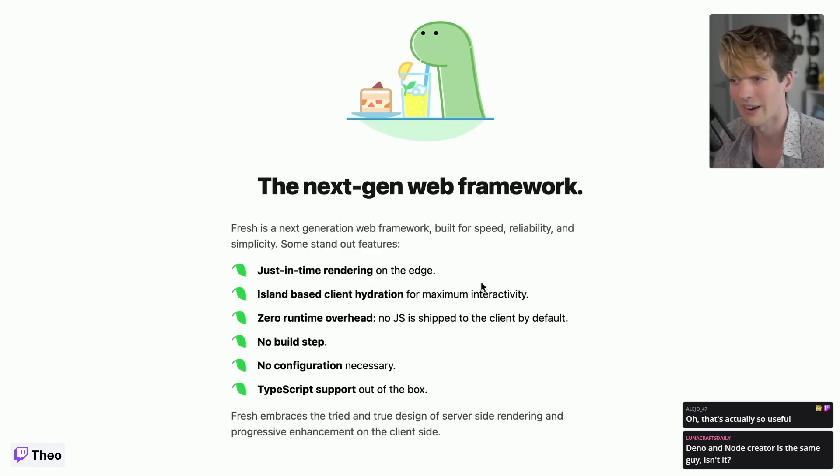You just run 'deno run typescript-file' and it runs the TypeScript file for you — no more compiler, no more builder, no more crazy bundle chaos. You run a TypeScript file and it runs. If that TypeScript file needs packages, it imports them from URLs, and from those URLs it fetches whatever it needs and loads that into your runtime, just like the browser.